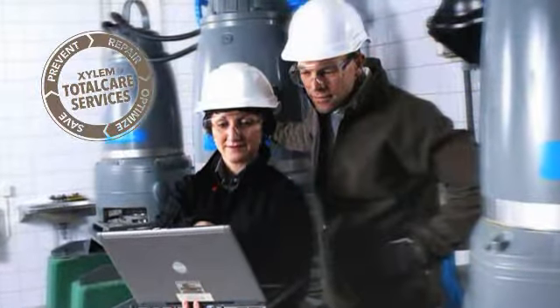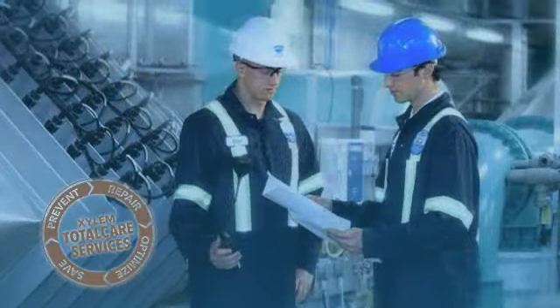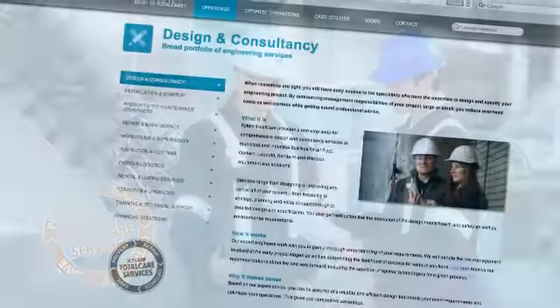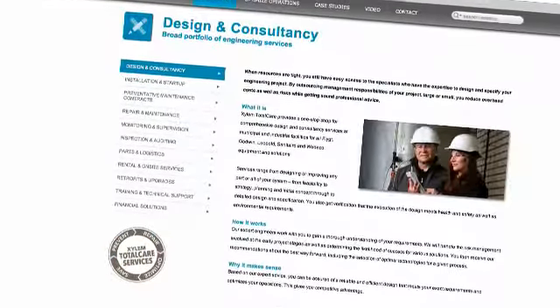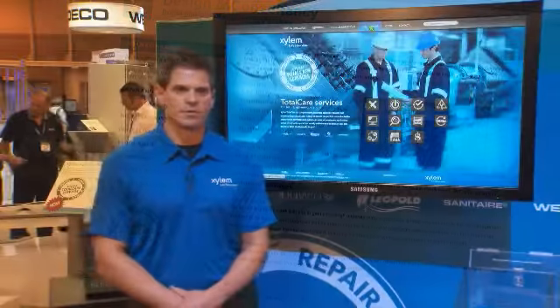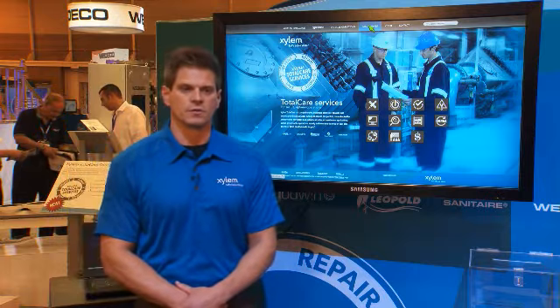TotalCare is an integrated portfolio of services designed to yield optimal efficiency gains for our customers for the useful life of their equipment. The value that TotalCare brings to the table is an integrated portfolio of solutions, bundled services for our customers, preventive maintenance, and discounting within those bundled solutions.